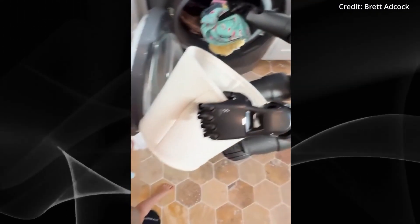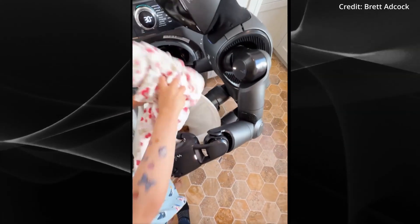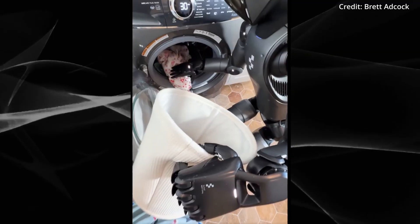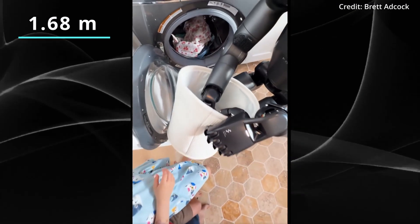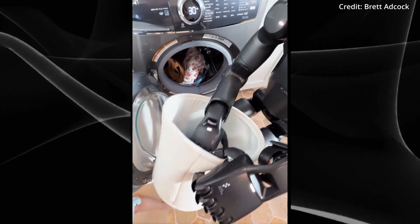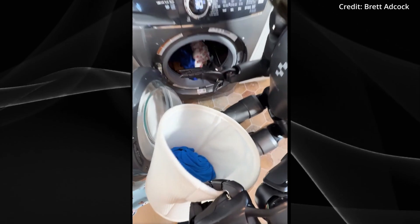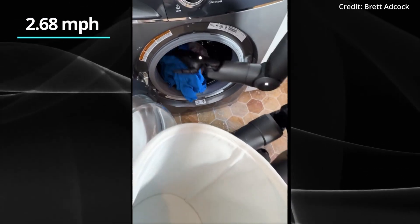For example, this is the first time that a VLA model has enabled full upper body control, orchestrating synchronized movements of the wrists, torso, head, and even individual fingers. This allows the robot, standing 5 feet 6 inches tall and weighing 70 kilograms, to manipulate a wide variety of small household objects and interact with appliances such as laundry machines.